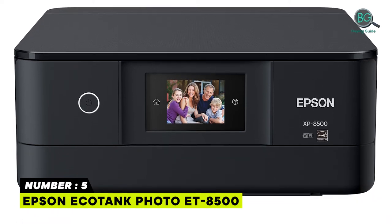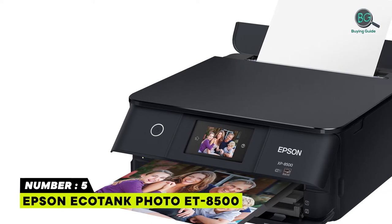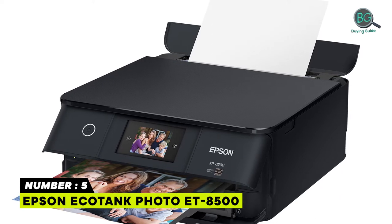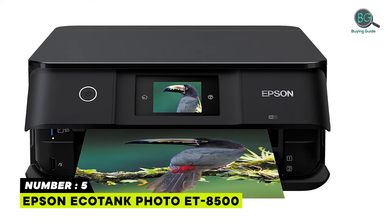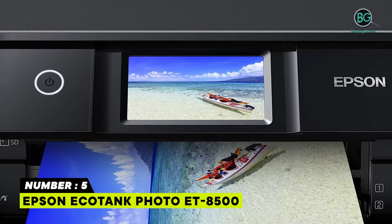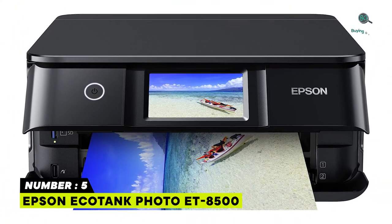Save a ridiculous amount on photos and creative projects with affordable in-house photo printing. Save up to 80% with low-cost replacement ink bottles versus ink cartridges — that's about $2,000 on each set. Enough ink to print up to 6,200 pages in color. Zero cartridge waste. Print, scan, and more from your mobile device with the Epson Smart Panel app.